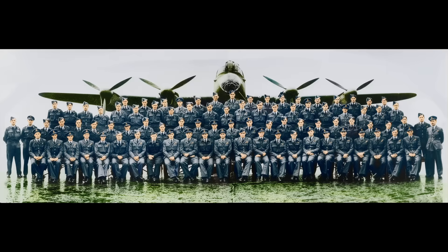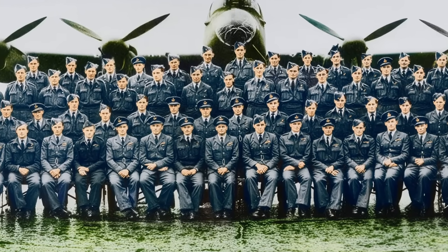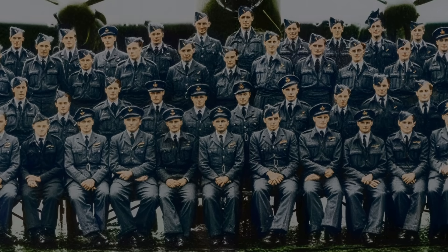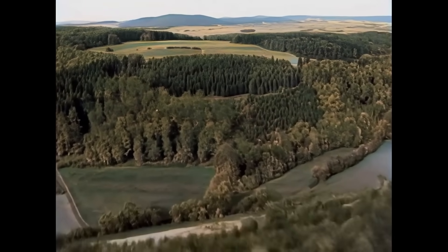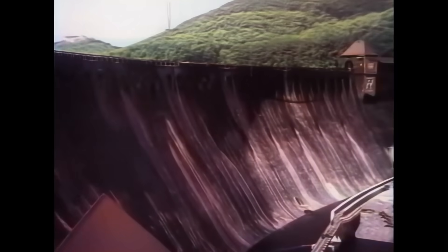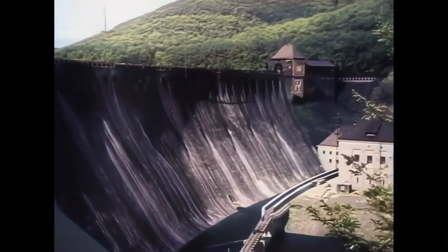The daring Dambusters raid in the night of the 16th to the 17th of May 1943 is among the most memorable events of World War II. Already well before the war, in 1937, the British Air Ministry had contemplated what could be strategic targets in Germany. The dams in the Ruhr Valley were high on their list, but at the same time they were also considered complicated targets.